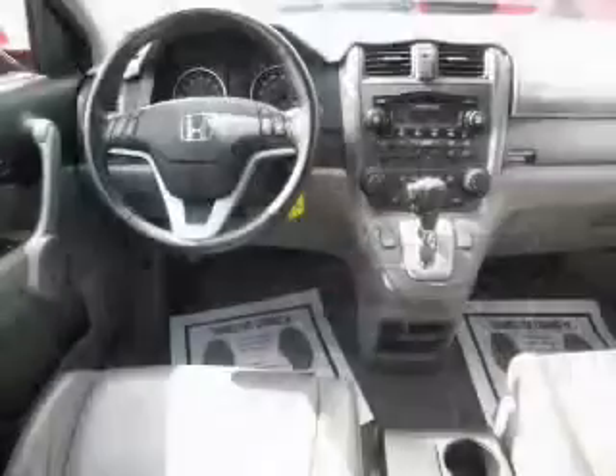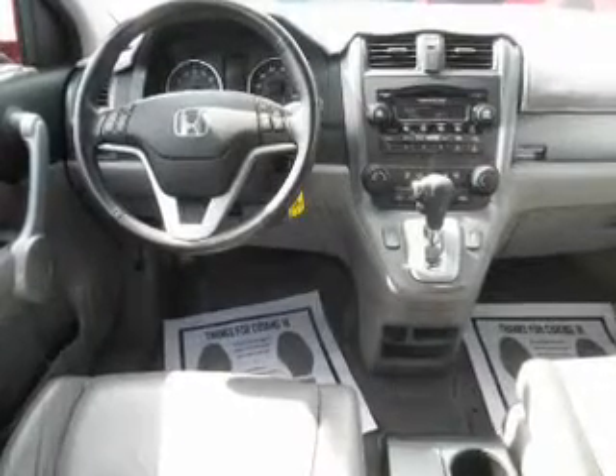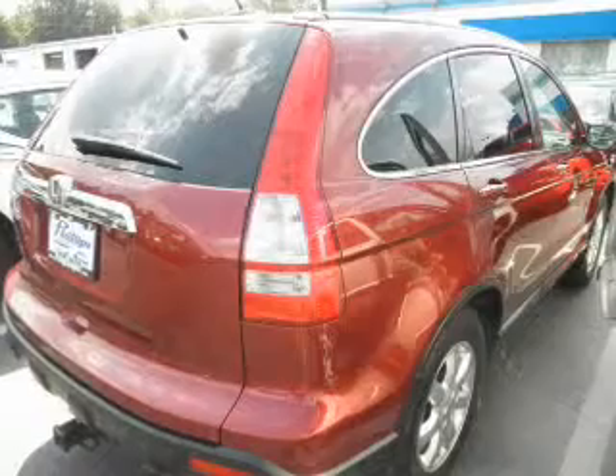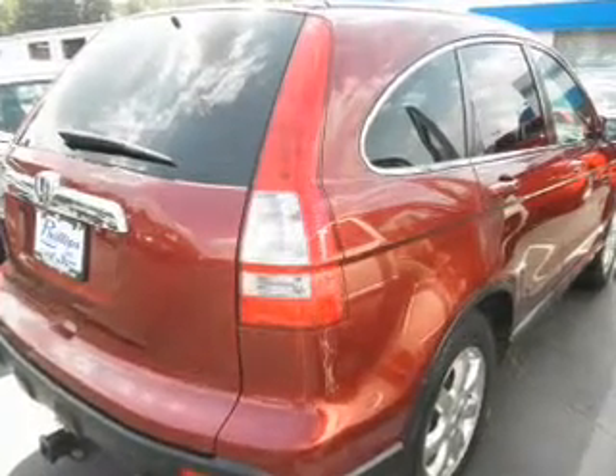Premium wheels lend a distinctive appearance. Brake safely with the anti-lock braking system. Heated seats offer comfort in cold weather. Let the outside in with a power sunroof.